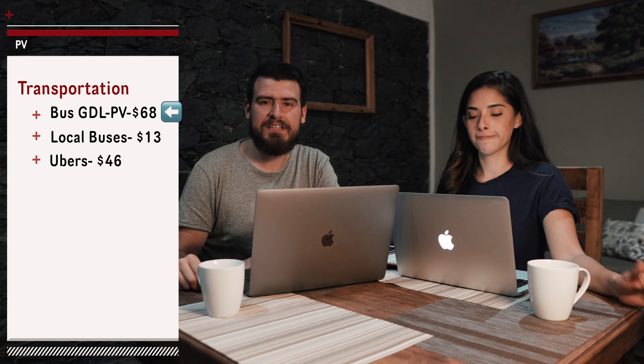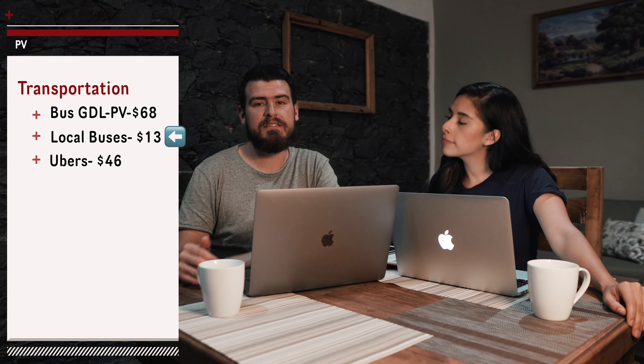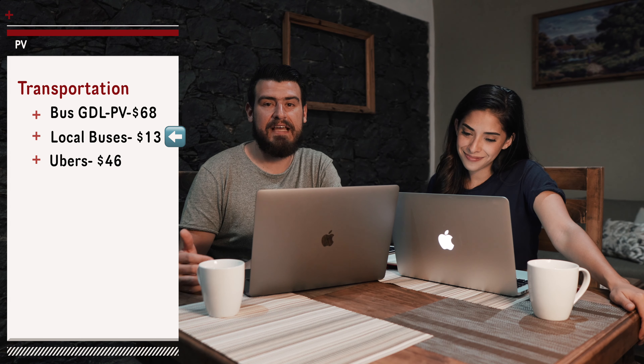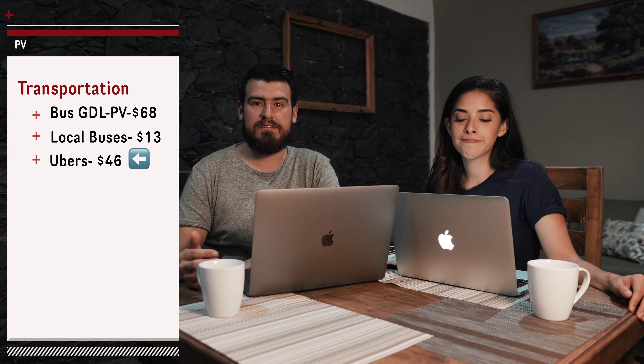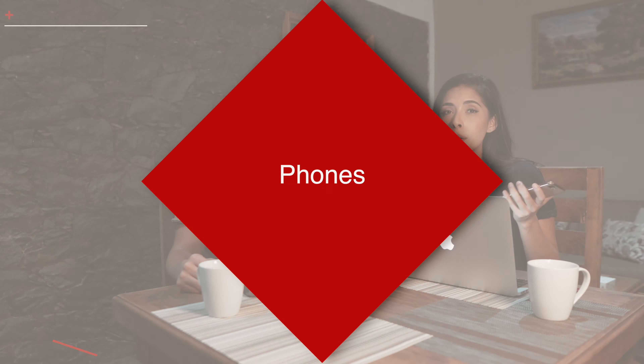Next we have transportation. This includes the bus we took from Guadalajara to Puerto Vallarta initially, which cost us $68, and then while we were in Puerto Vallarta we took public buses here and there, which cost us a whopping $13. So the bus total is $81. We also took some Ubers here and there, costing $46, bringing the transportation total to $127.